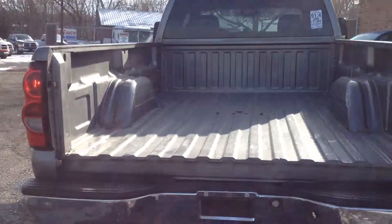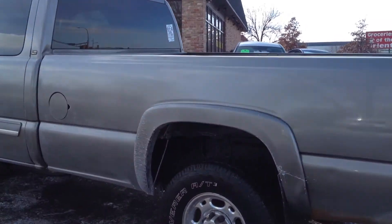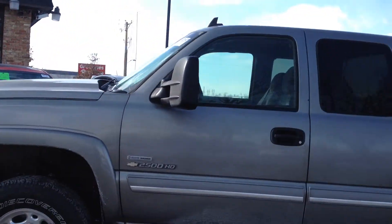It's missing the tailgate, but we have a complete tailgate coming. It has a trailer tow package, factory painted fender flares, aluminum wheels, factory tinted windows, and telescopic towing mirrors.